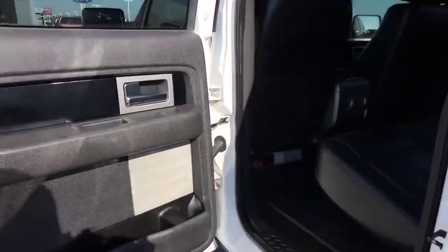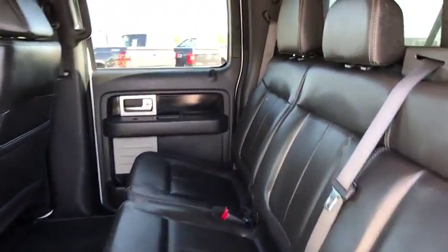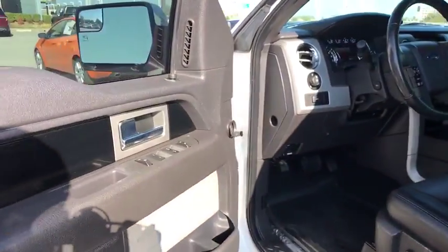Auto dimming rear view mirror, AM FM stereo radio, rear defrost, passenger airbag on-off switch. Is love at first sight really possible? Let us know when you stop in.